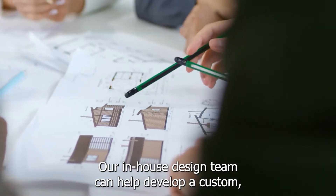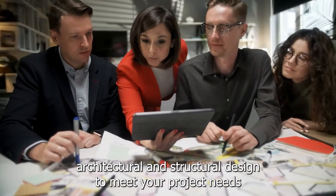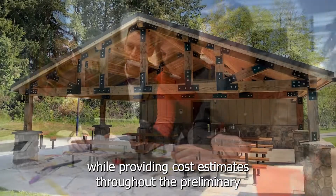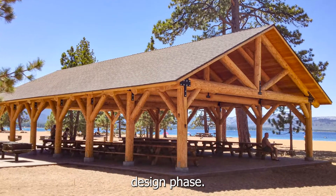Our in-house design team can help develop a custom architectural and structural design to meet your project needs, while providing cost estimates throughout the preliminary design phase.